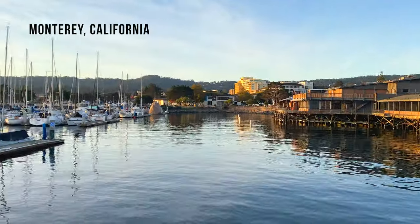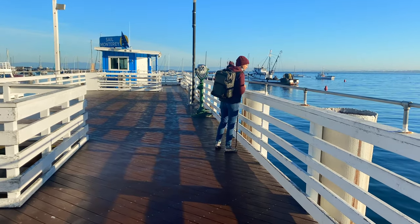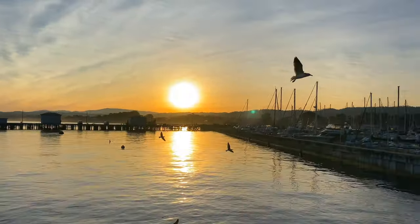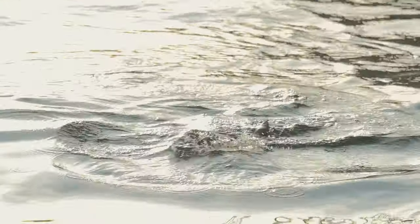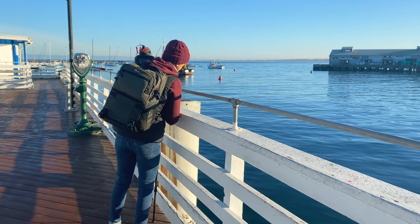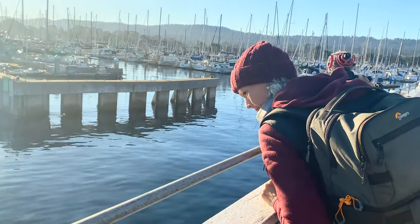This is Old Fisherman's Wharf in Monterey, California, and it's a cold beautiful morning in November. The water is calm and sounds of seagulls and barking sea lions echo through the air. I spent some time walking to various parts of the wharf, peeking over the edge and hoping to find some sea otters.